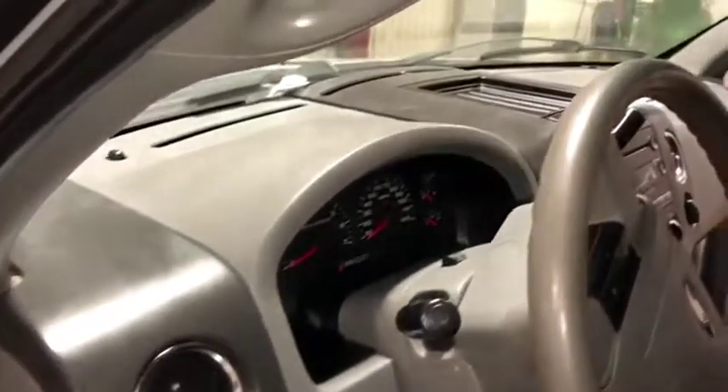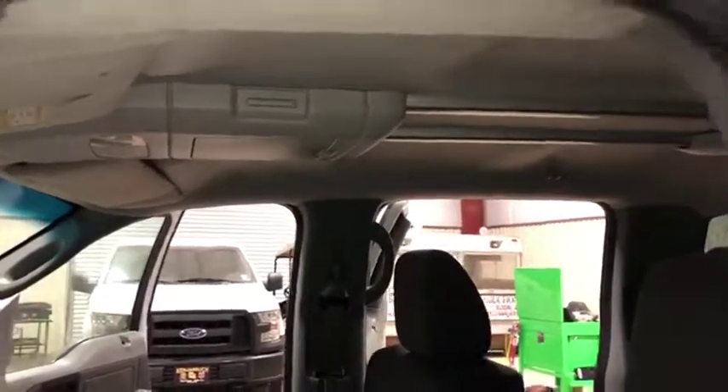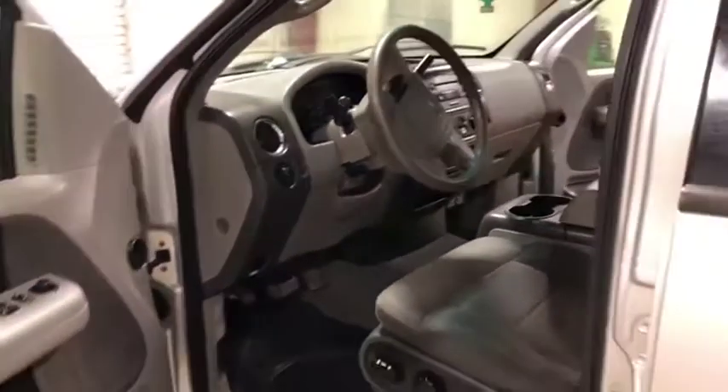Hopping up here to your dash — very nice dash, very well kept. Again, this is an XLT, so it does have the small little features that Ford offers, like that little roof console up there and the nice premium chrome-trimmed-out package.